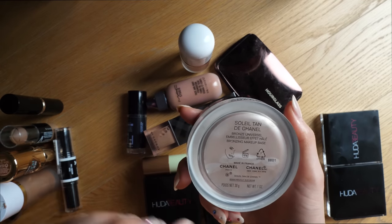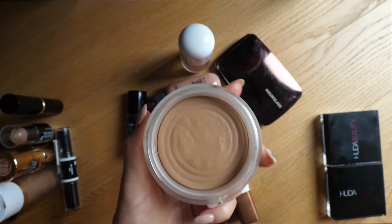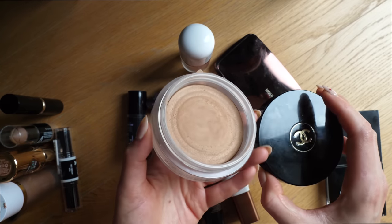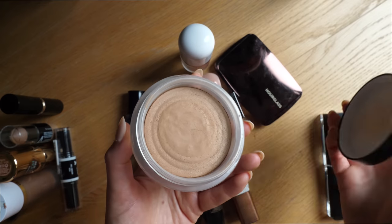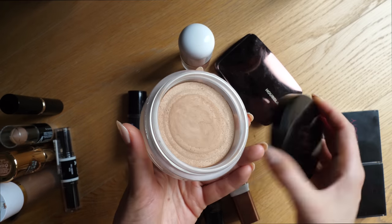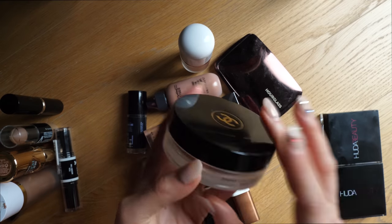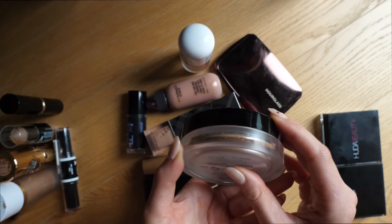This is probably one of my very first cream bronzers I ever bought myself — it's a YouTube classic. This is the Chanel Soleil Tan de Chanel. I bought it because literally everybody was talking about it. It's really not one of my favorite cream bronzers — I don't like the color, I don't like the way it applies, and I don't like the smell, it's very perfumey. This has been in my collection for far too long, so it's going away.